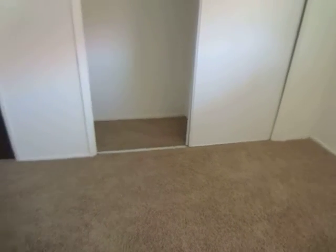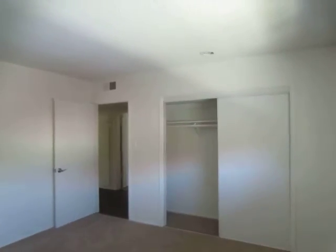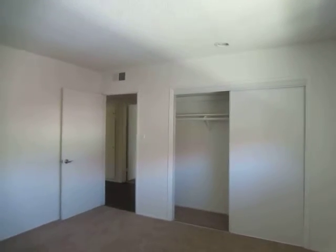This is the first bedroom. Both of the rooms are very spacious and have a good amount of closet space. This unit also gets great natural lighting.